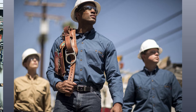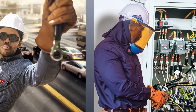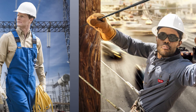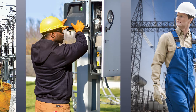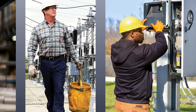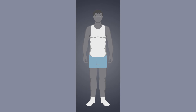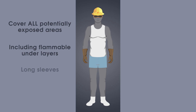When selecting PPE for protection against arc flash, be sure to review the regulations and standards applicable to your industry. Determine the potential arc flash incident energy exposure and then find a garment or garment system rated equal to or greater than that exposure. In all cases, protective clothing should cover all potentially exposed areas, including any flammable under layers, which means you'll need long sleeves and long pants.